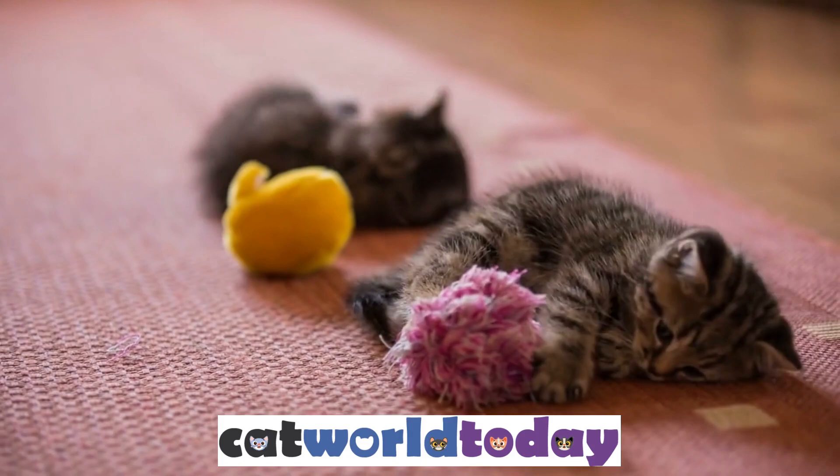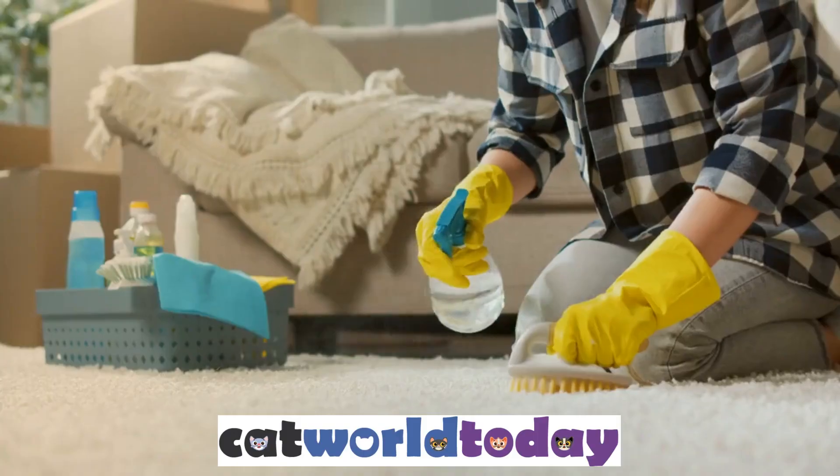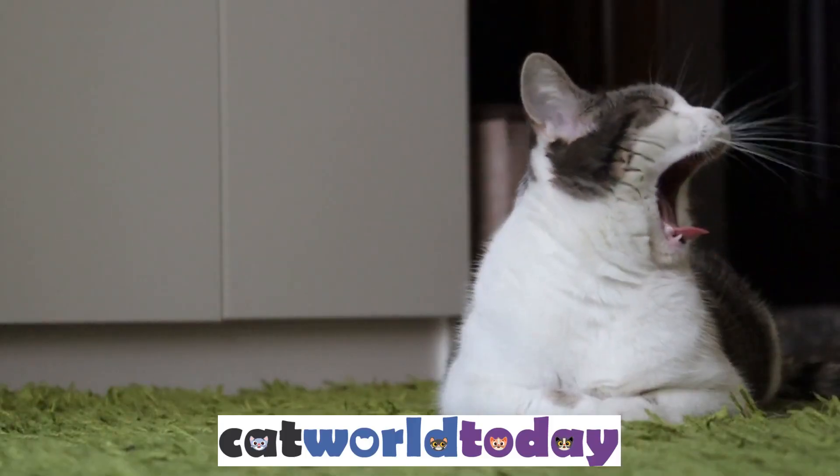If you have fleas in your carpet, it's important to take action immediately to prevent them from spreading to other areas of your home. We'll go over some effective methods for removing fleas from your carpet: 5 Steps to Removing Fleas.